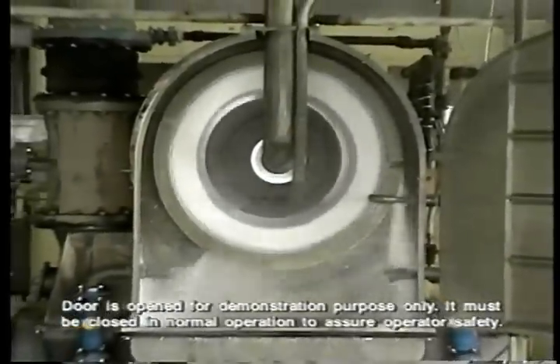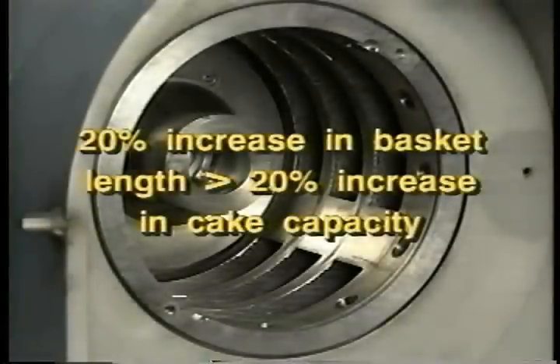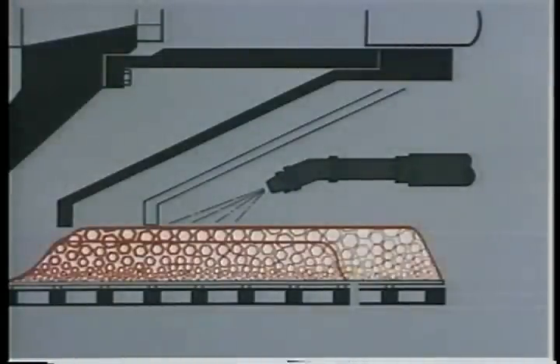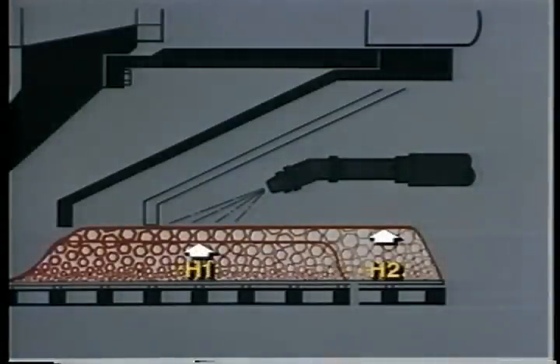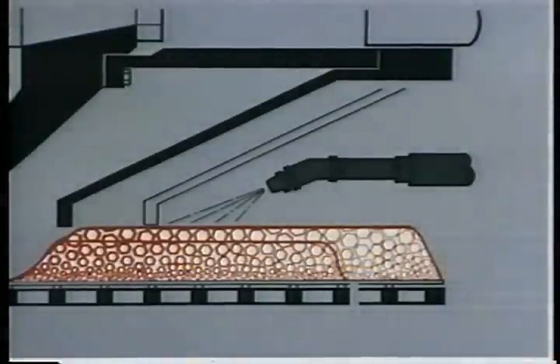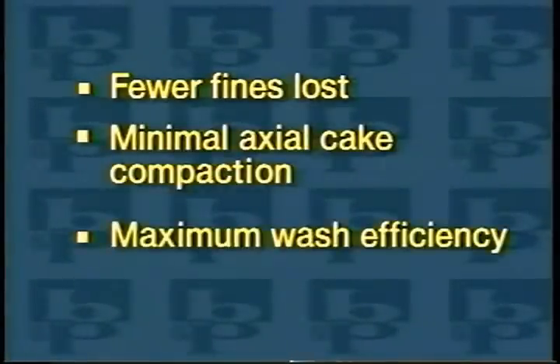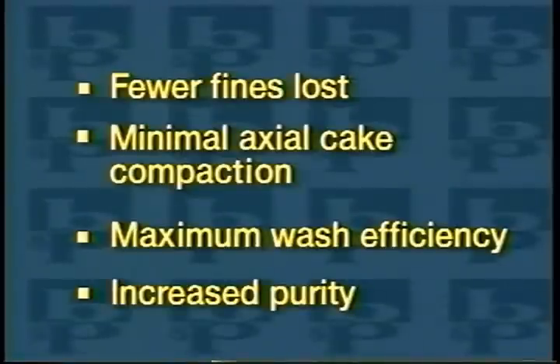Another advantage of BMP's slow speed long basket design is greater cake capacity. BMP found that by increasing basket length by twenty percent, they could achieve more than a twenty percent increase in cake capacity. This extra capacity occurs because the cake also gets thicker as the screen length increases. Thicker cakes have many advantages: fewer fines are lost to the filtrate since the thicker cake acts as its own filter, the larger cake cross section minimizes axial cake compaction, the thicker cake maximizes wash efficiency lowering wash costs, and thicker cakes are purer than thinner cakes.